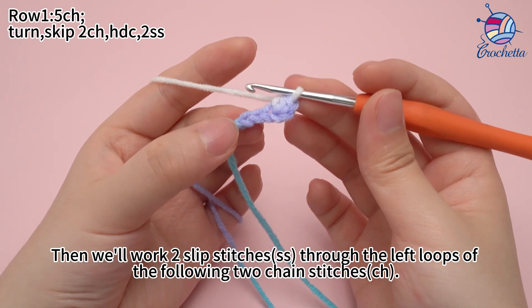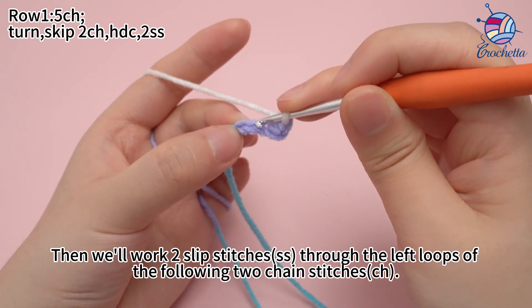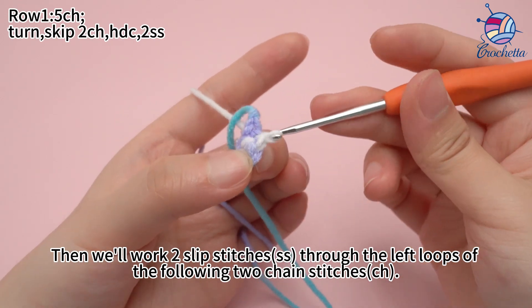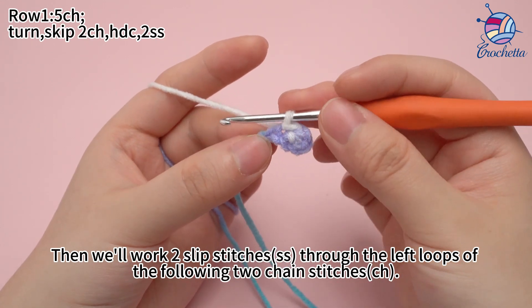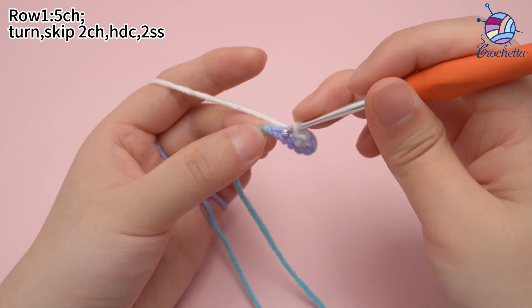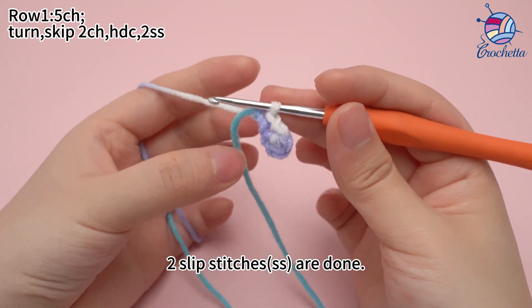Then we work 2 slip stitches through the left loops of the following 2 chain stitches. 2 slip stitches are done.